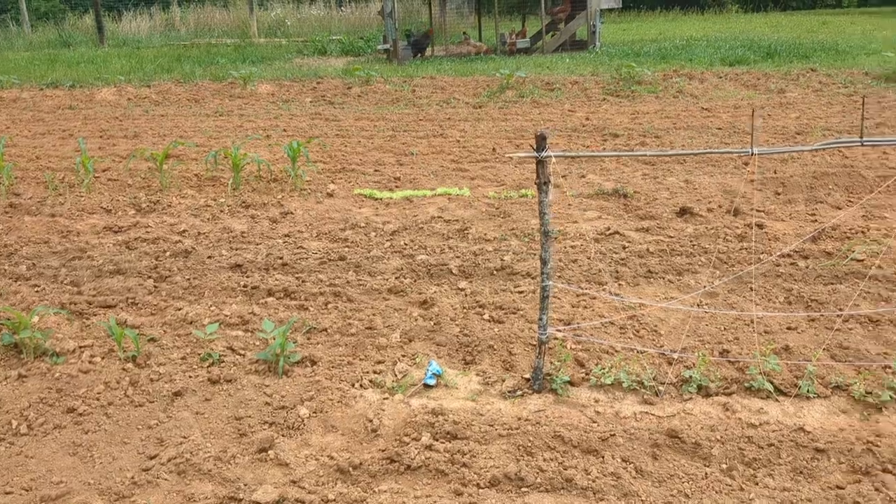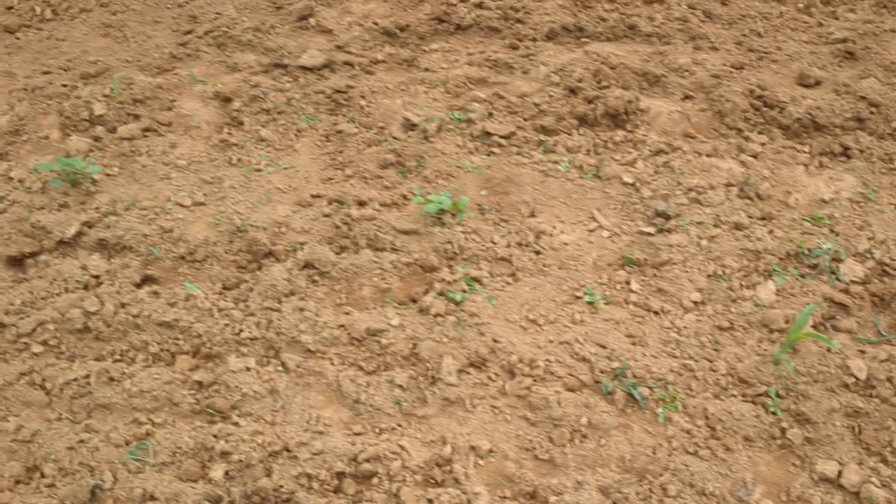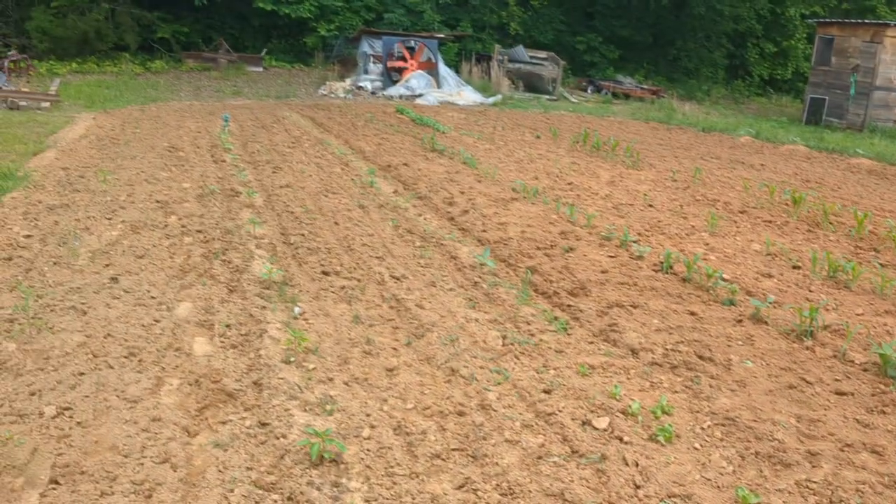We've got lettuce, spinach, and arugula, and maybe some lettuce right there. Maybe a pepper there — I don't know. But that's what we've been up to.